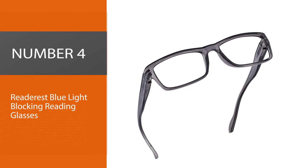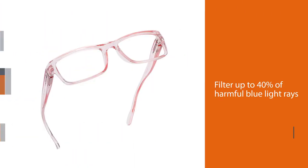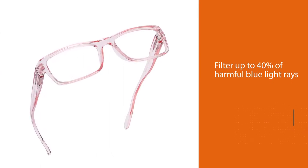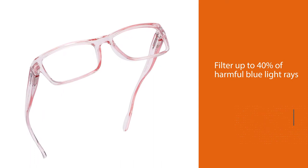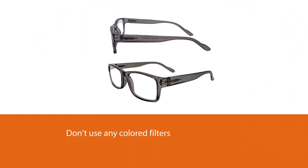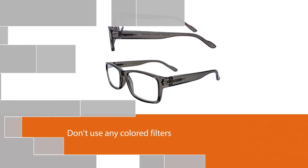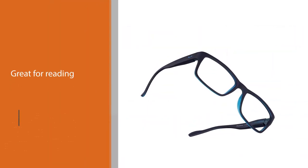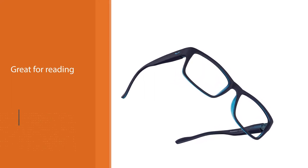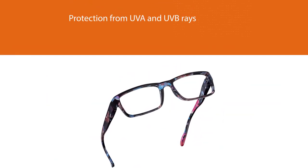Number four: Readerist blue light blocking reading glasses. These lenses from Readerist filter up to 40% of harmful blue light rays and don't use any color filters that would distort screen color, making them great for reading. They also offer protection from UVA and UVB rays and have anti-reflective lenses that eliminate glare and help you see more clearly.